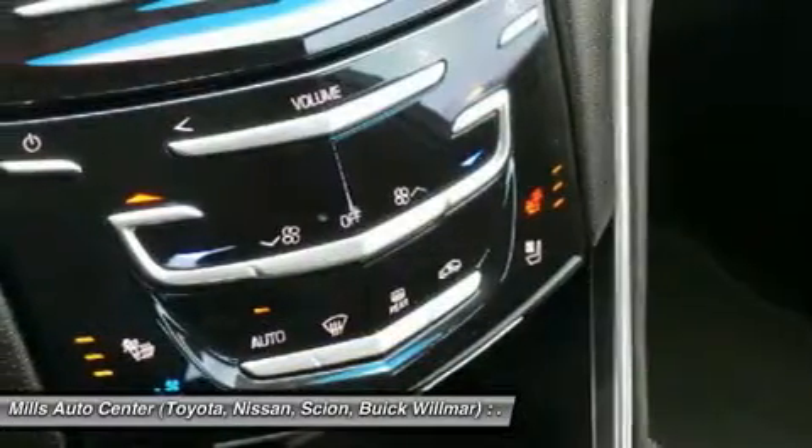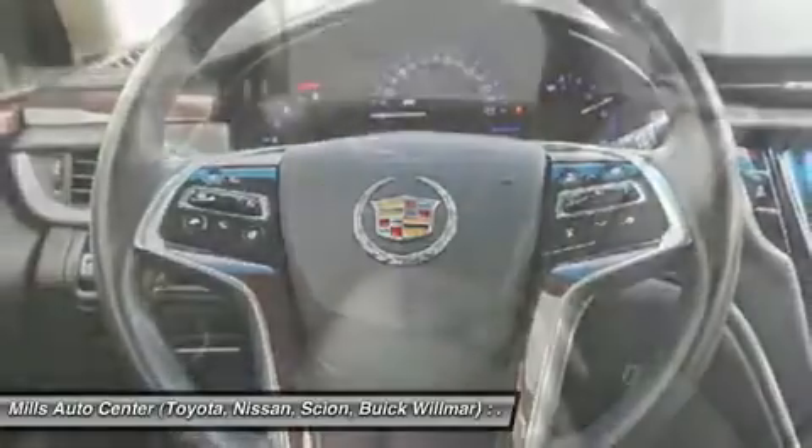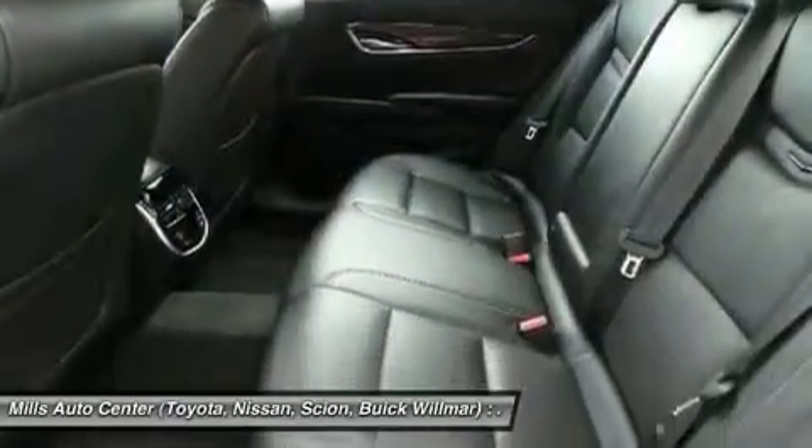Keyless entry, power passenger seat, Bluetooth, power steering, adjustable steering wheel, four-wheel disc brakes, aluminum wheels.